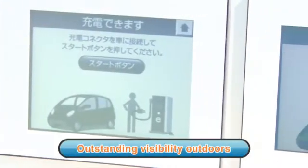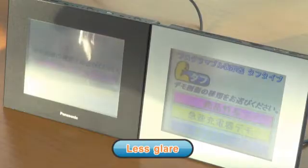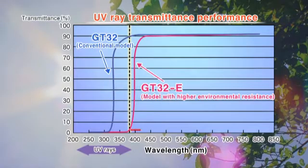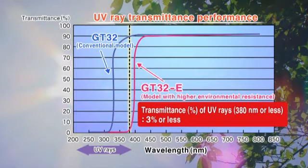Consequently, TUFTS Series models provide outstanding visibility in natural sunlight. The screen is protected by a layer with an anti-glare coating that reduces reflections, making the display easy to see. What's more, the layer lets through 3% or less of UV rays, so there is no need to worry about degradation of the LCD display or touch panel.